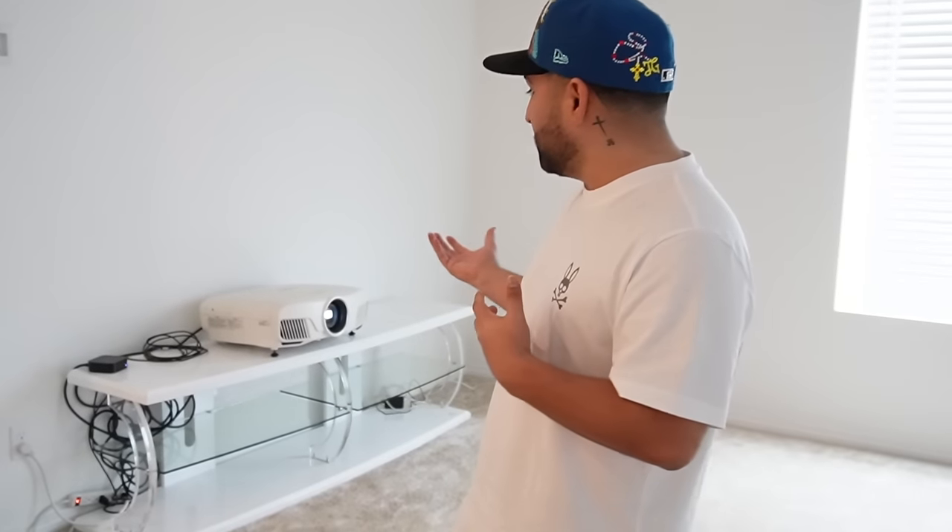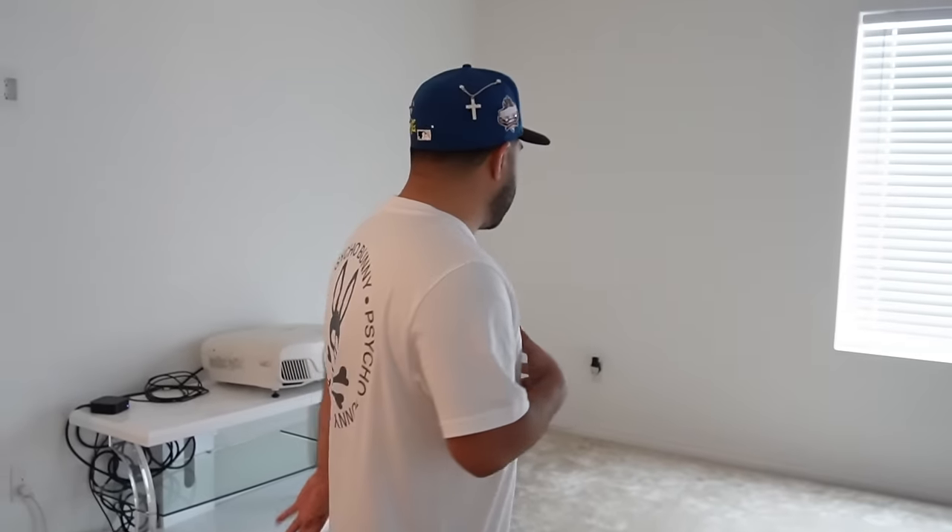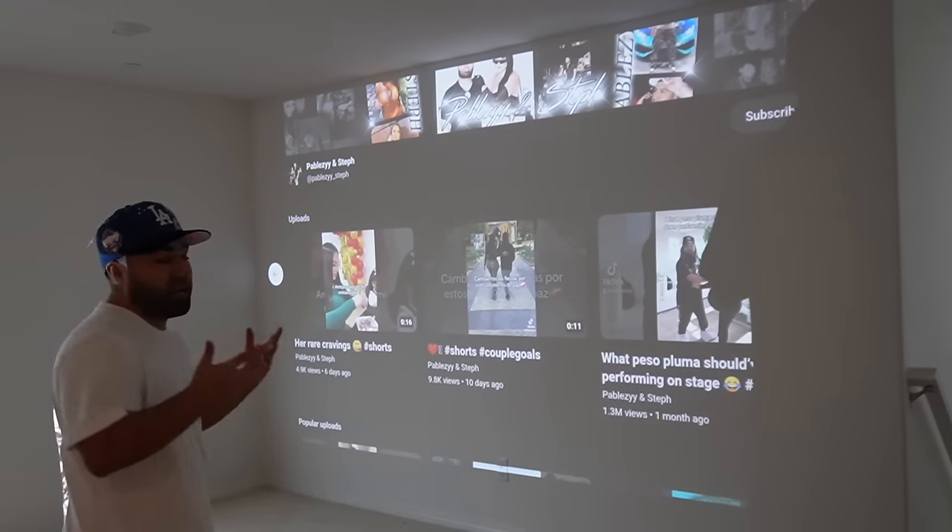This is going to be my favorite place in the house — the theater room. Behind me you can see we have a projector — it's 100 inches. Steph actually gave this to me like three or four years ago, and we used it before for boxing fights. Now this is going to be the movie theater. We just need some couches and some decorations. I was thinking a half-moon chair would be really nice in here.